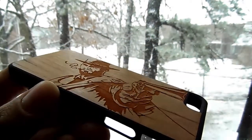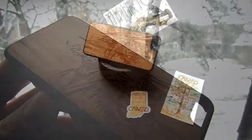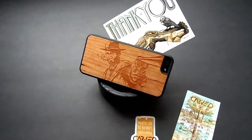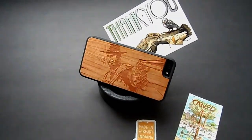Be sure to like, be sure to comment, and let me know what you guys think down in the comment section. I'll be catching you guys in the next review.